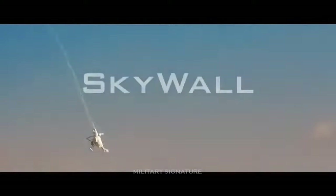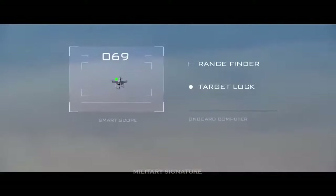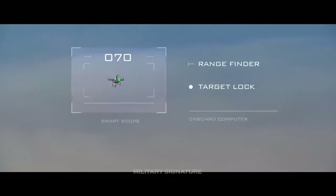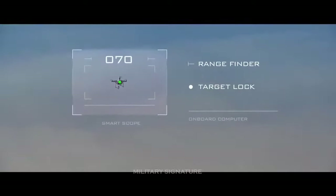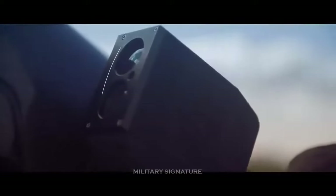A detector, like the one that tells your smartphone to reorient its display when you flip it, monitors the orientation of the launcher, feeding these data into the SkyWolf's on-board computer. The computer calculates the ideal trajectory of the net-loaded projectile, including corrections such as firing a little ahead of a moving target.